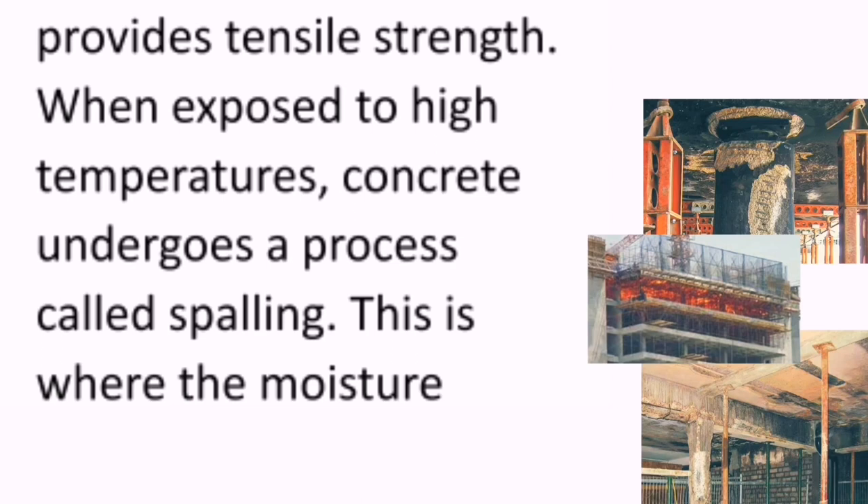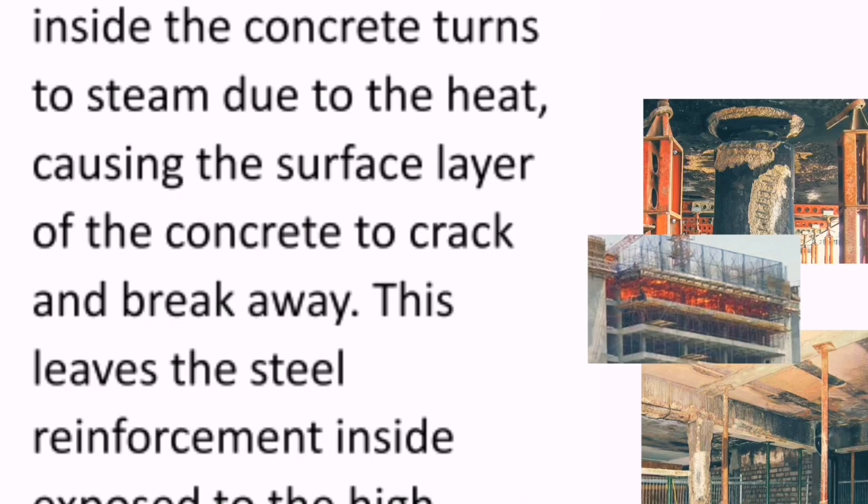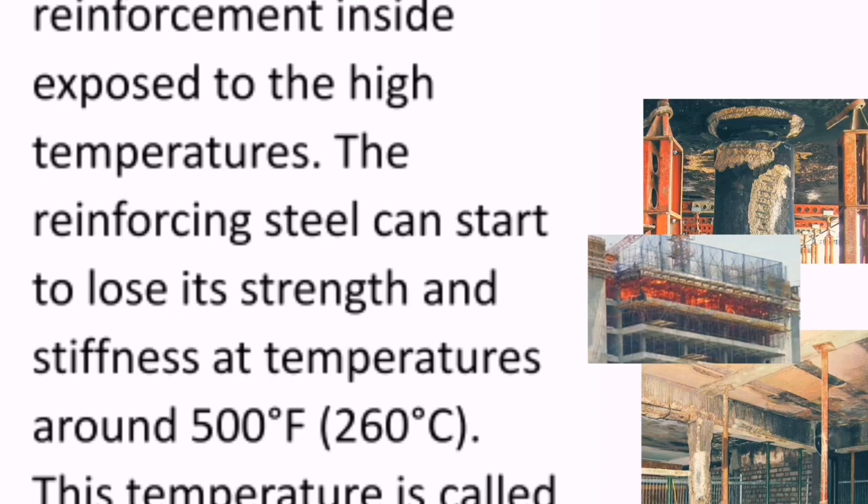When exposed to high temperatures, the concrete undergoes a process called spalling. This is where the moisture inside the concrete turns to steam due to the heat, causing the surface layer of the concrete to crack and break away. This leaves the steel reinforcement inside exposed to the high temperatures.